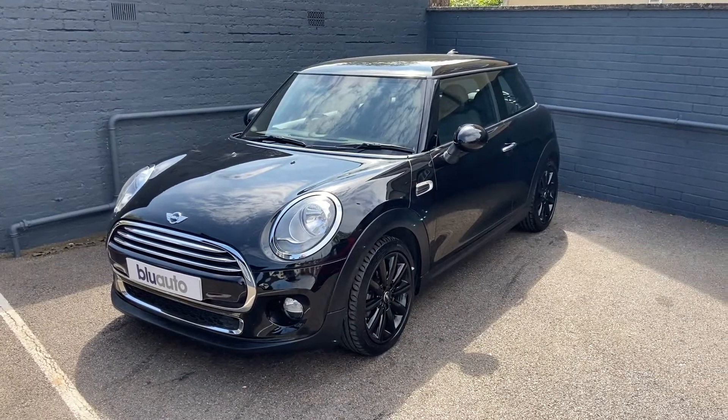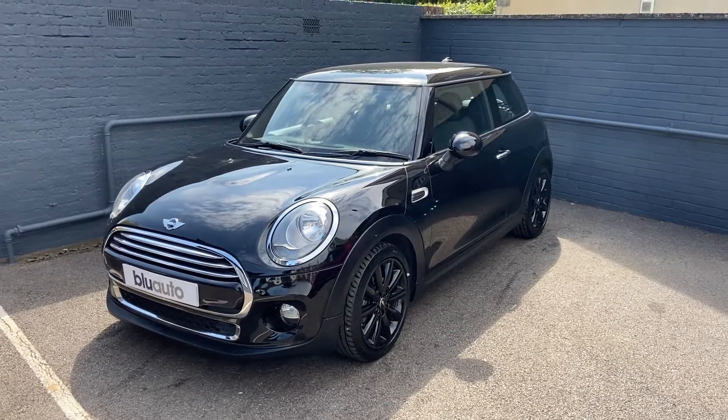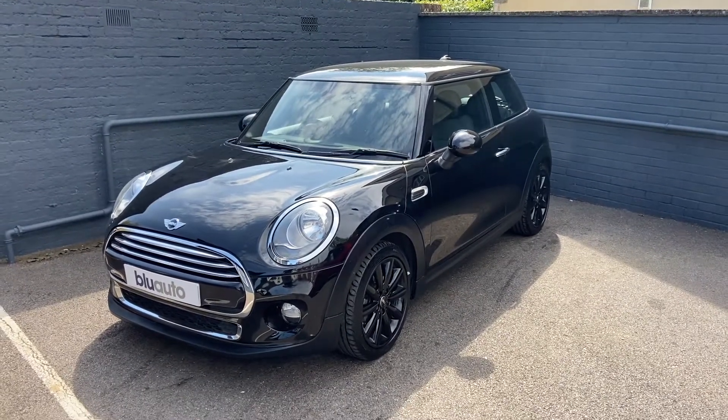Hello, my name's Liam here at Blue Auto Premium Cars, here to present the latest car on our forecourt. This is our 14-plated Mini Hatch Cooper 1.5 litre.